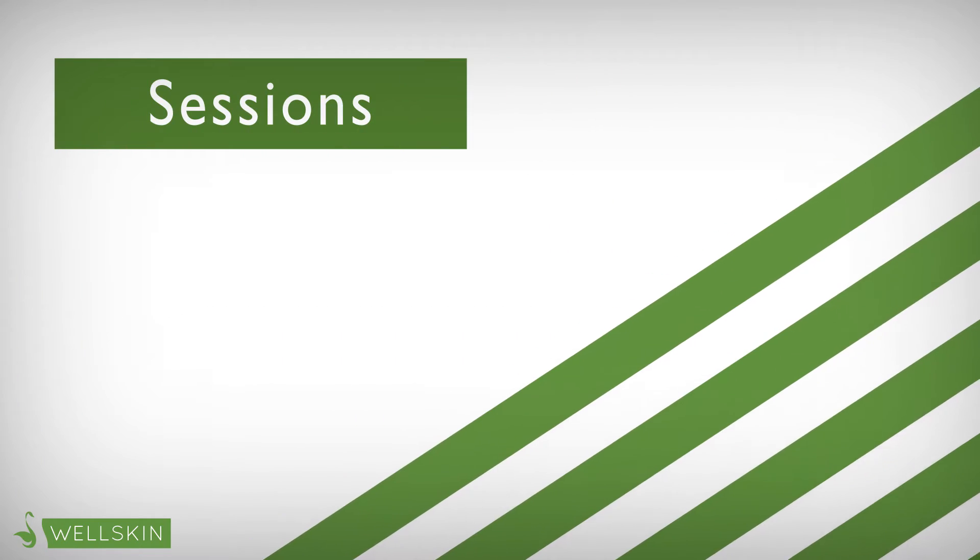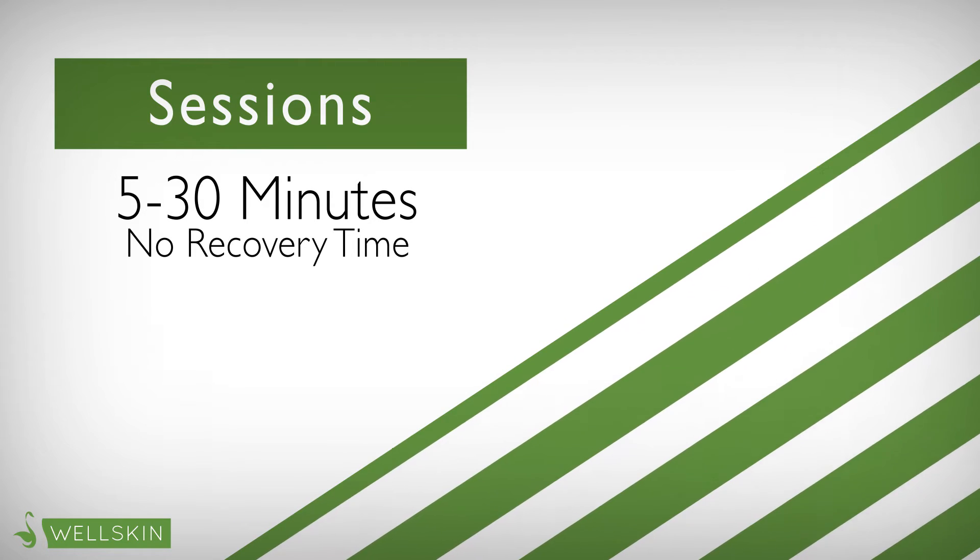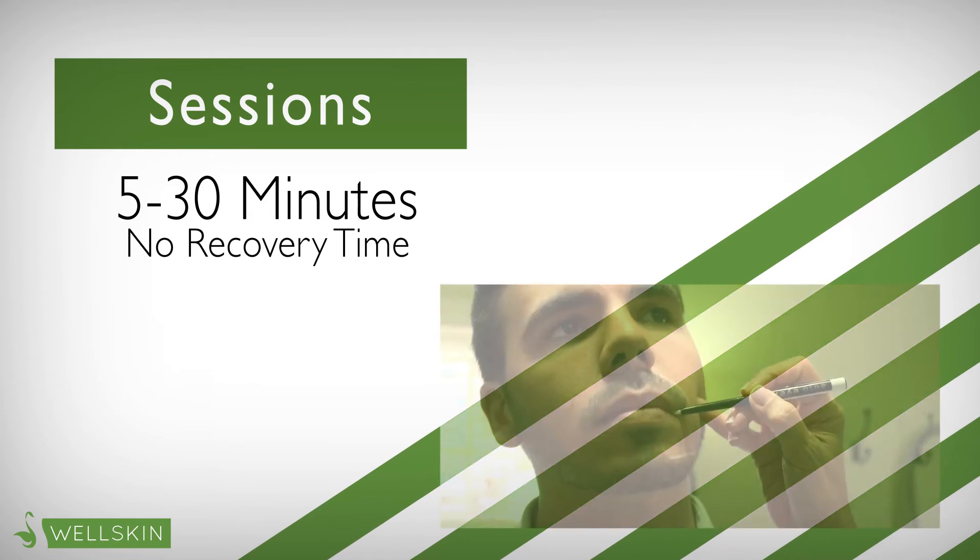Each session usually takes 5-30 minutes and there is no recovery time required. This makes it easy for customers to stop by during their lunch breaks.